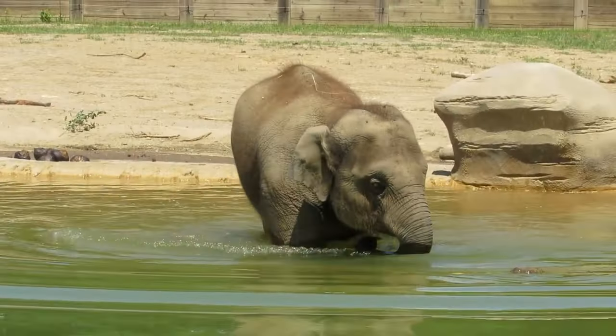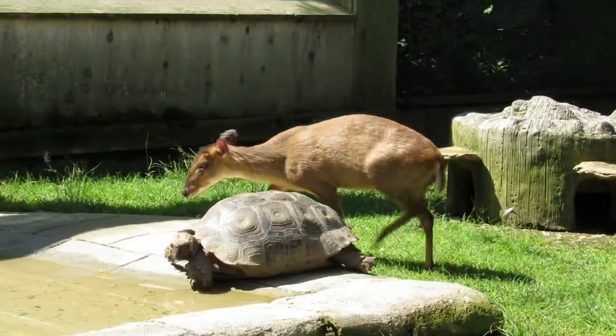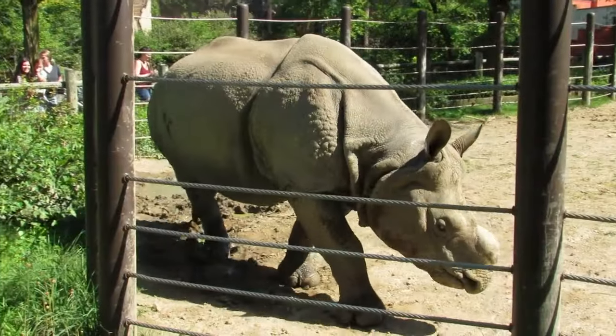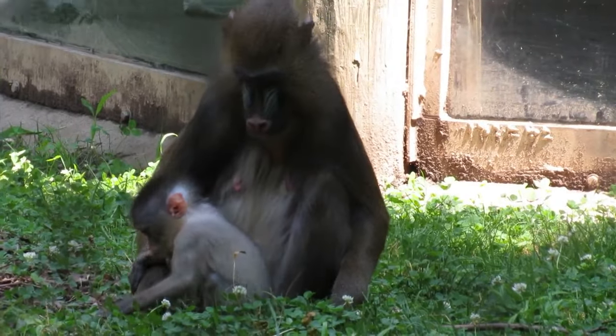The Columbus Zoo and Aquarium, sprawled across over 400 acres, is a zoo enthusiast's paradise. Known for having world-class exhibits, a long list of both fan-favorite and species-list hunter-worthy animals, and a successful breeding program for many of these animals.